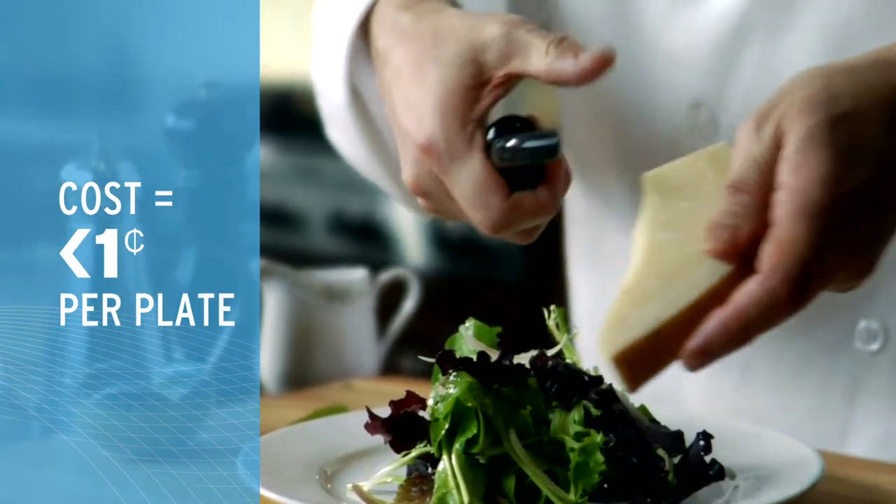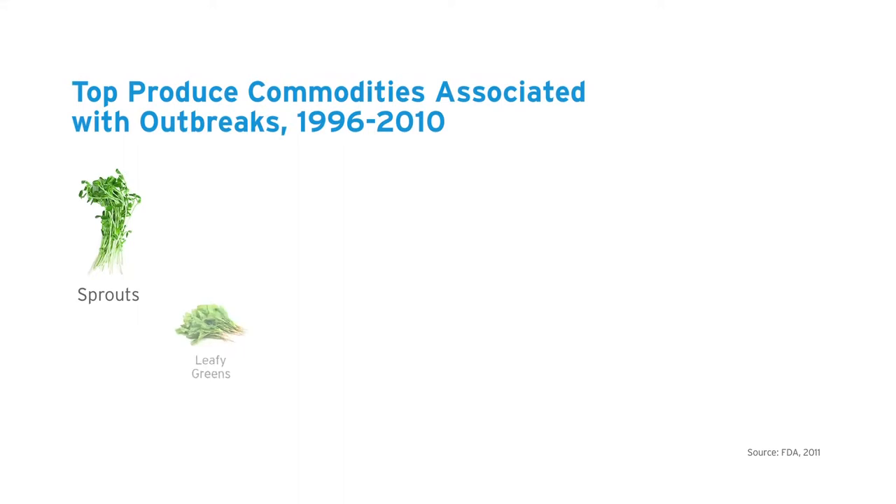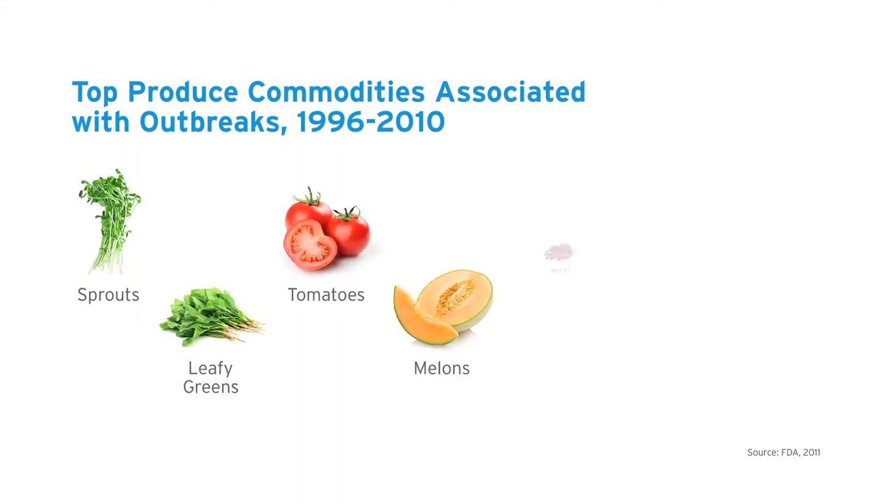The cost is less than a penny per plate. It's well worth it to help reduce the risk of contaminated produce. This is truly the solution the industry needs right now, as awareness is raised about the risks involved with produce that is not properly washed and the ties to foodborne illness.